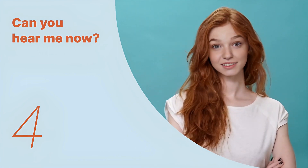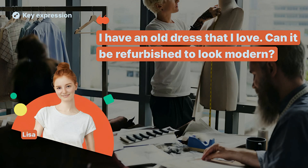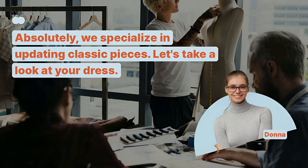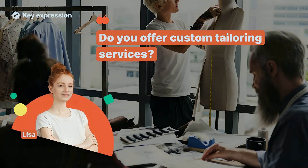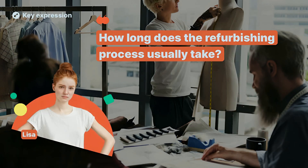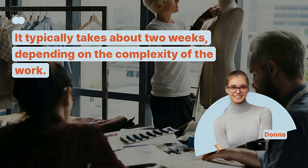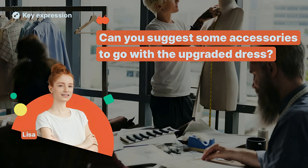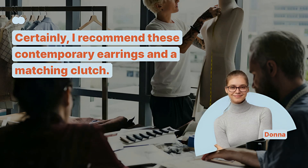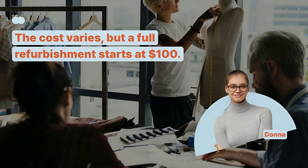We've looked at the key expressions so far. Let's remember the key sentences and listen to the entire dialogue repeatedly. I have an old dress that I love. Can it be refurbished to look modern? Absolutely, we specialize in updating classic pieces. Let's take a look at your dress. Do you offer custom tailoring services? Yes, we can tailor the dress to fit you perfectly. How long does the refurbishing process usually take? It typically takes about two weeks, depending on the complexity of the work. Can you suggest some accessories to go with the upgraded dress? Certainly, I recommend these contemporary earrings and a matching clutch. What's the cost for a full dress refurbishment? The cost varies, but a full refurbishment starts at $100.